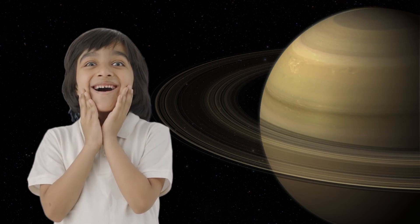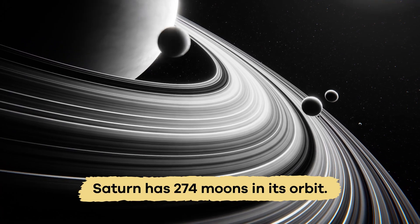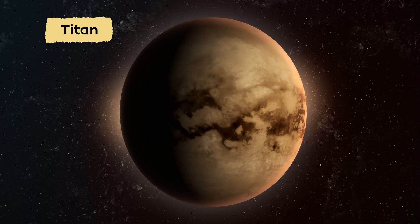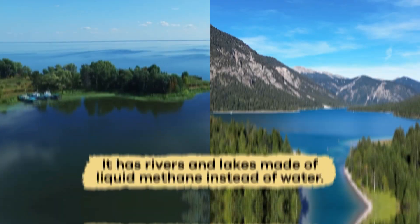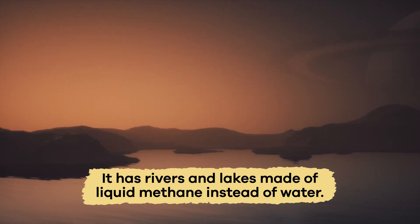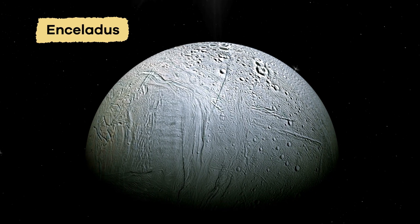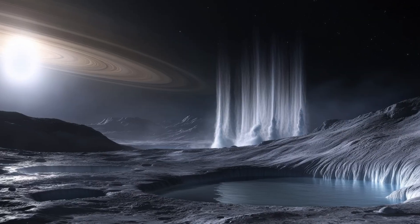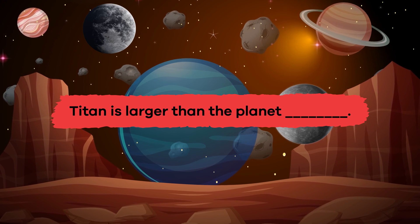Saturn has the most moons in the solar system — according to NASA, Saturn has 274 moons! The largest moon is Titan, which is bigger than the planet Mercury. It has rivers and lakes made of liquid methane instead of water. Enceladus is another fascinating moon because it sprays icy water into space from its underground oceans. Fill in the blank: Titan is larger than the planet Mercury. Great job!